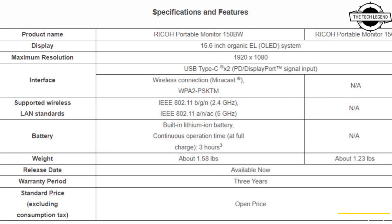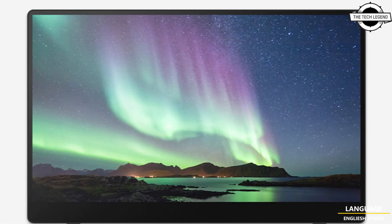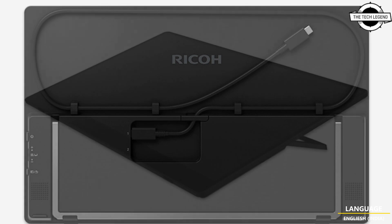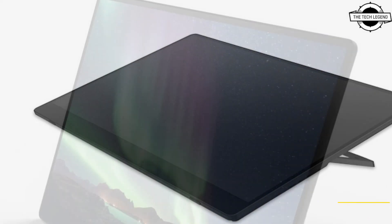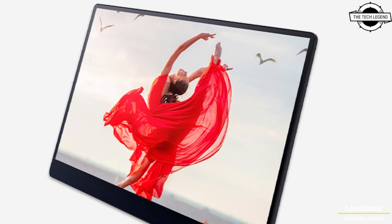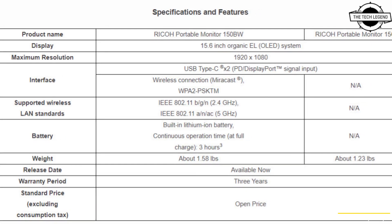Hello friends, welcome to the Tech Listen channel. Today I will talk about Riko's portable 15.6 inch OLED displays. This series is available in two versions: the 150W wired model and the battery-powered 150BW wireless model. These new monitors are the world's lightest compared to other 15.6 inch touchable OLED products currently on the market.